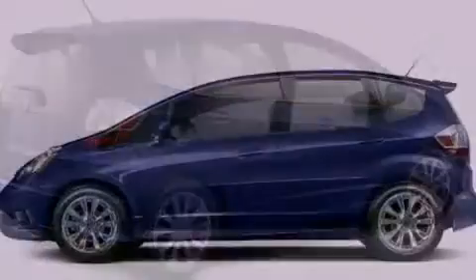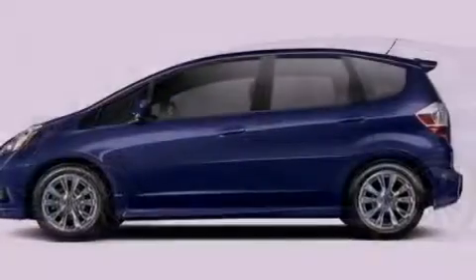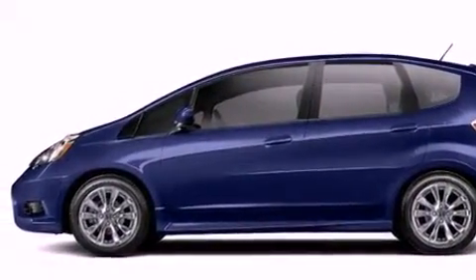With an EPA estimated rating of 33 miles per gallon on the highway, its fuel efficiency will save you time and money. This vehicle won't last long at this price.